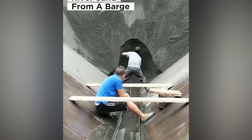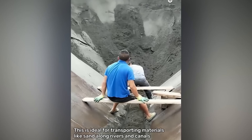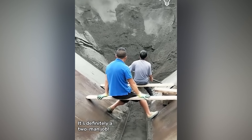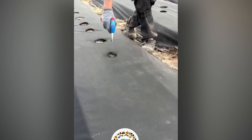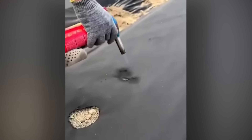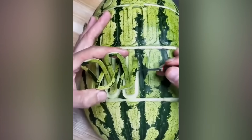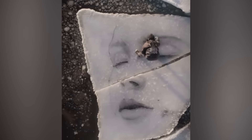Every little boy's toy construction set on steroids. Creating handy little holes with a handy little blowtorch. Watermelons are the new painter's canvases. The coldest of the arts.